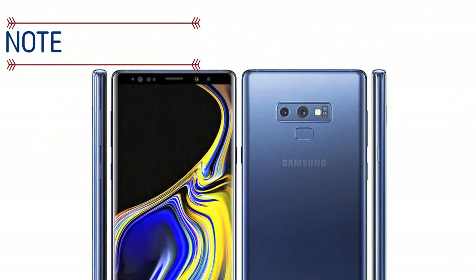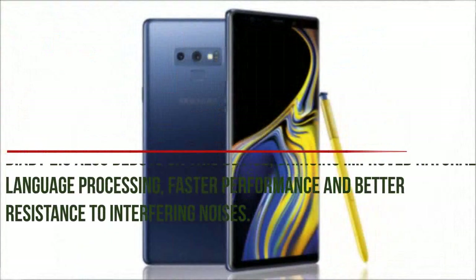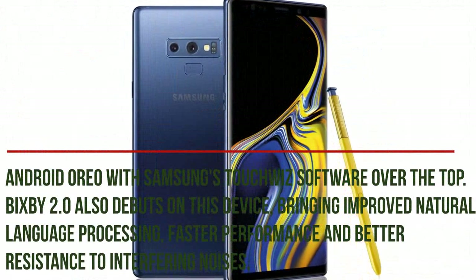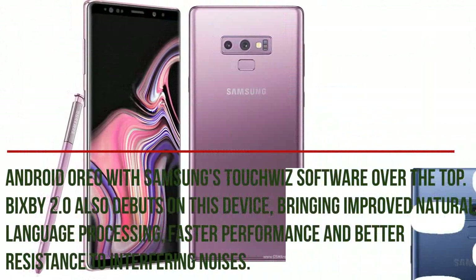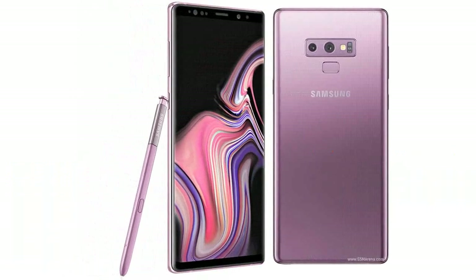The Galaxy Note 9 arrives on Android Oreo with Samsung's UI software over the top. Bixby 2.0 also debuts on this device, bringing improved natural language processing, faster performance, and better resistance to interfering noises.